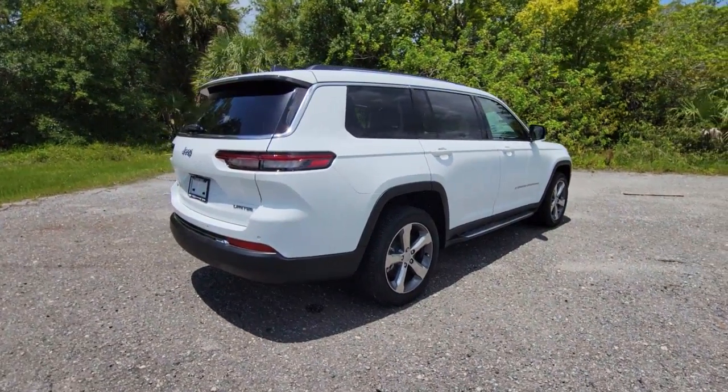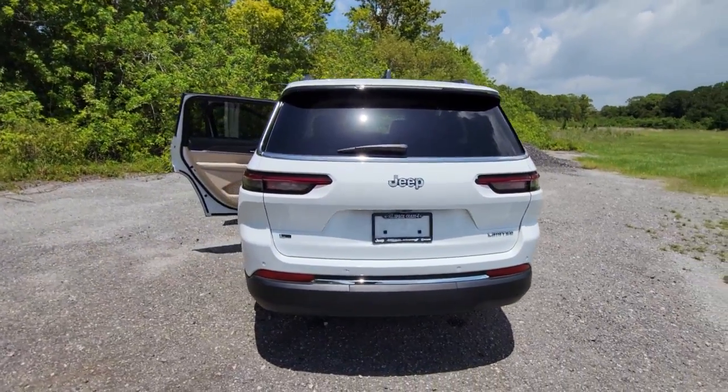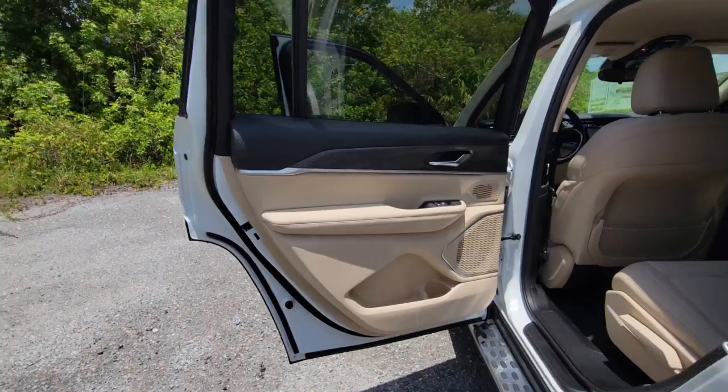Keyless entry, navigation system, V6 cylinder engine, power liftgate, lane keeping assist, remote engine start, wood grain interior trim, adaptive cruise control, keyless start, heated rear seat.